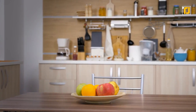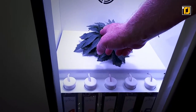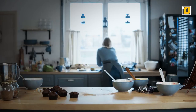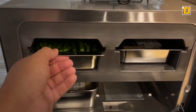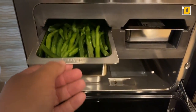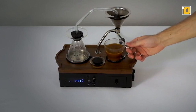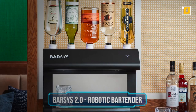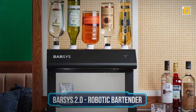As our homes get smarter, so do our kitchens. Nowadays kitchen gadgets are equipped with all sorts of different technologies to make our lives in the kitchen easier than ever before. Some of these items will blow you away and will turn even the toughest kitchen situations into a piece of cake — sometimes literally. We're talking the world's smartest oven and even your own personal robot chef. So let's begin. Number 12: Barsis 2.0 Robotic Bartender.